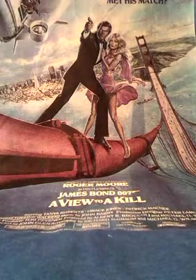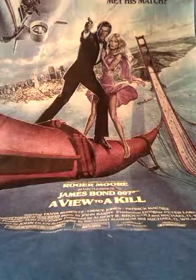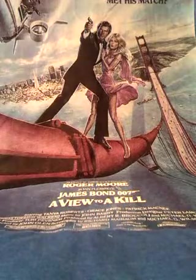Matchbox were going to make a box of cars to go with the film but it never got past the prototype stage. Here's a picture of the proposed set in this book. You would have got a silver Rolls Royce, a blue Paris taxi, a large ramp, a police car and a helicopter.